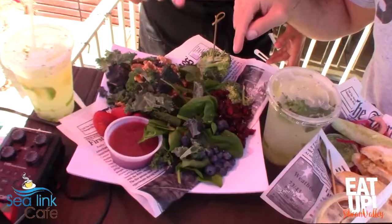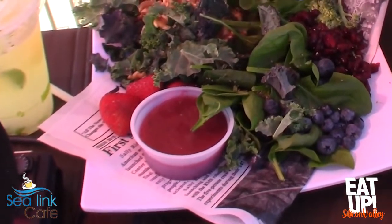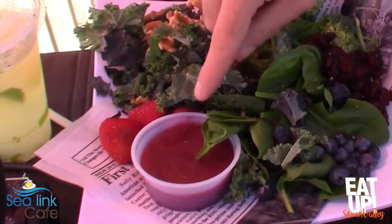What's unique about your salads? They're really healthy and most of my ingredients are about 80% organic. And I make my own dressings, too.